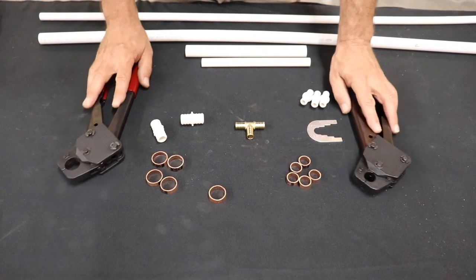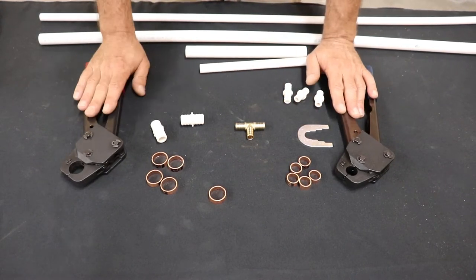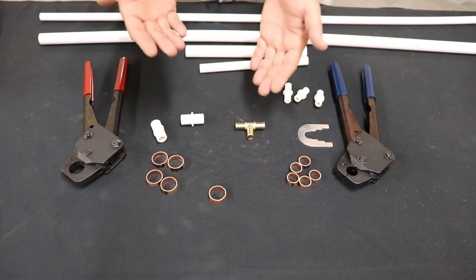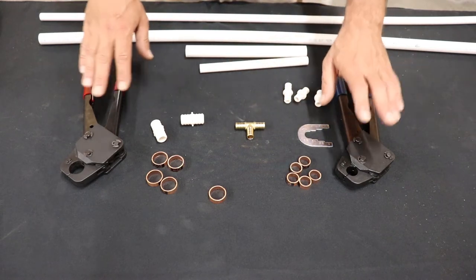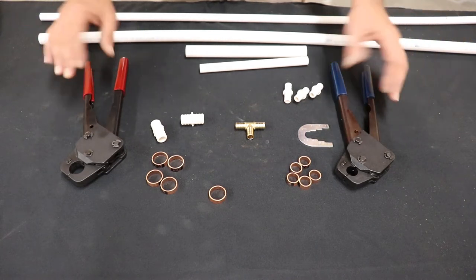Here we are. I've got the two most popular sizes we use in residential construction. PEX does come in three-eighths, half inch, three-quarter, and one inch, but pretty much we're going to have three-quarter and half inch on a residential construction job.